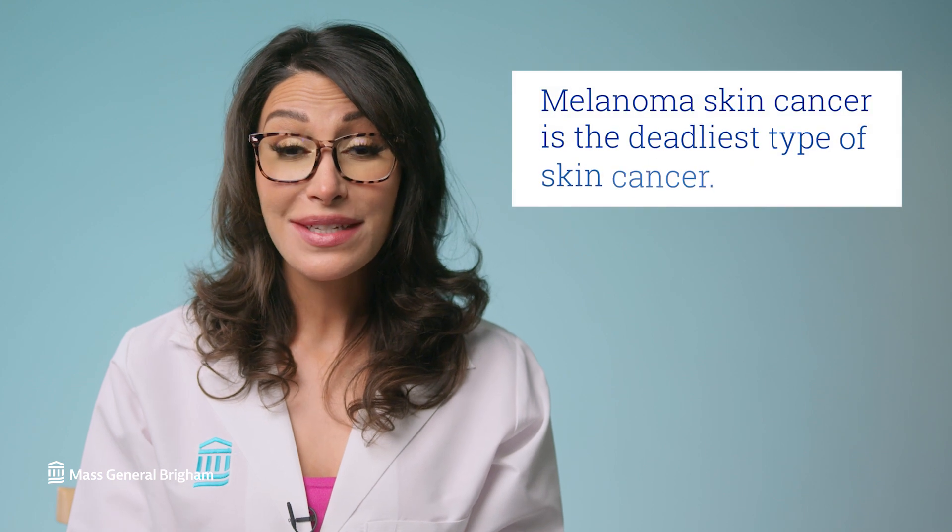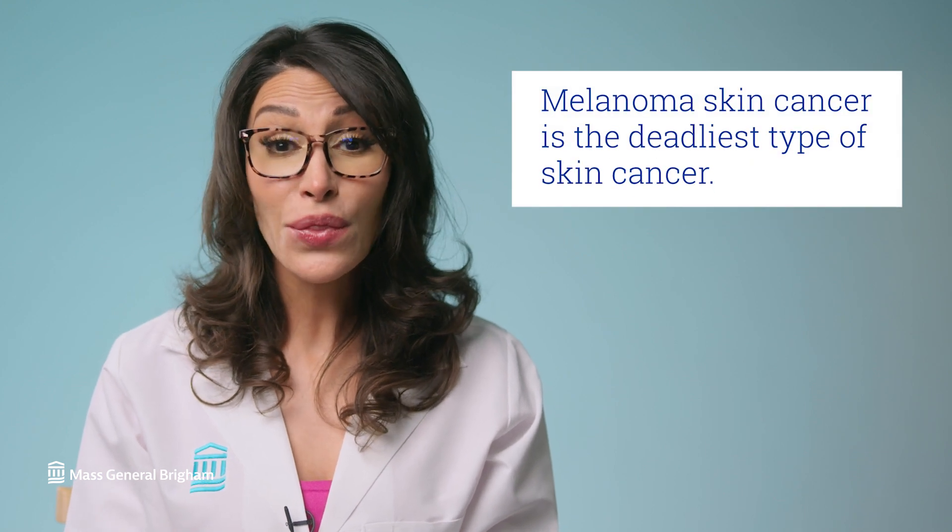Melanoma skin cancer is the deadliest type of skin cancer, and it's on the rise because of intense exposure to certain rays, such as UV radiation, and unhealthy habits such as indoor tanning. While there's no sure way to prevent skin cancer, there are things we can do to lower our risk.